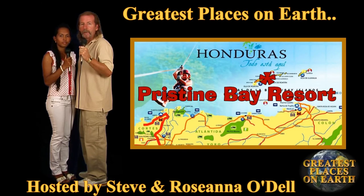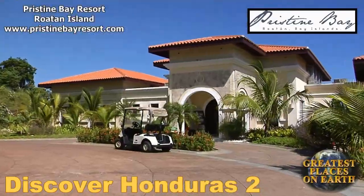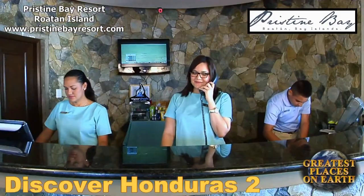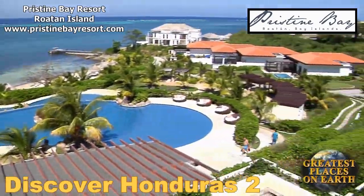Prepare to be impressed by Roatan's premier upscale resort, Pristine Bay. Pristine Bay Resort is a 25,000 square foot architectural masterpiece, unlike anything anywhere else in the Caribbean, offering a wide range of services for your ultimate vacation. They are a 405-acre beachfront luxury golf resort.